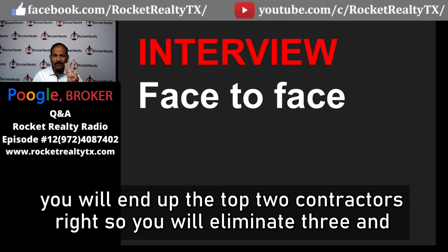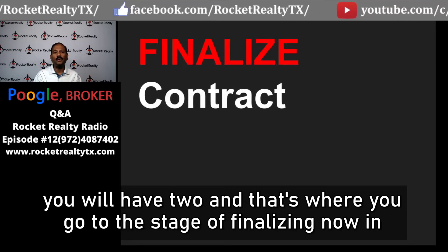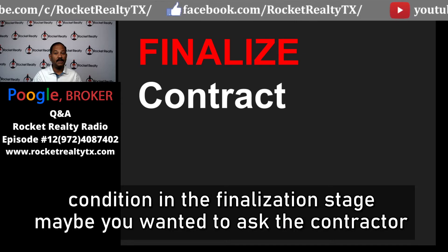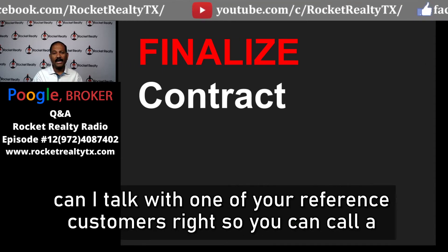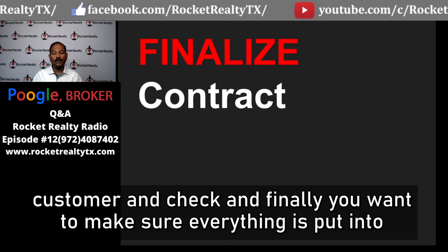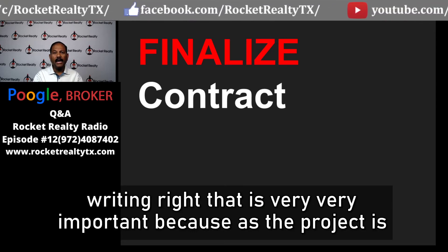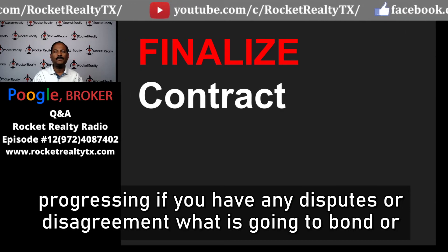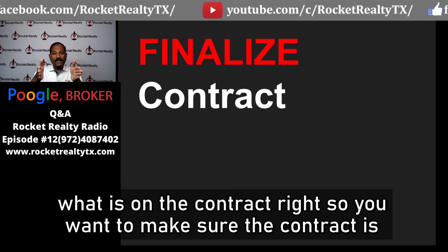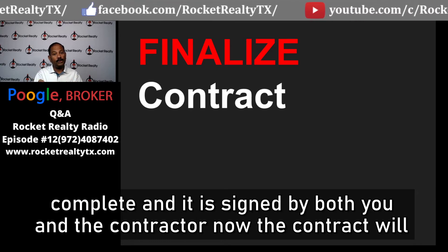Based on experience, you will likely end up with a top two contractors, eliminating three and moving to the finalization stage. In finalization, you negotiate terms and conditions. You can ask the contractor to speak with one of their reference customers. Most importantly, make sure everything is put into writing — because as the project progresses, any disputes will be resolved based on what's in the contract, which must be signed by both you and the contractor.